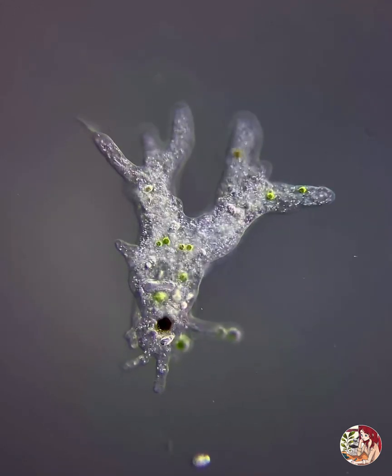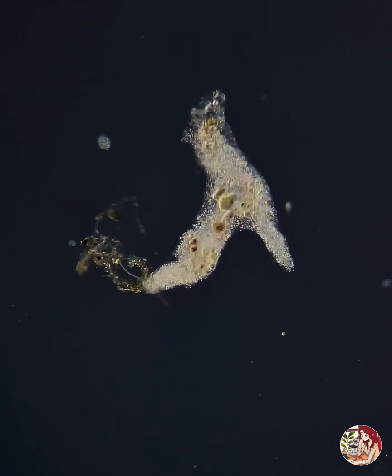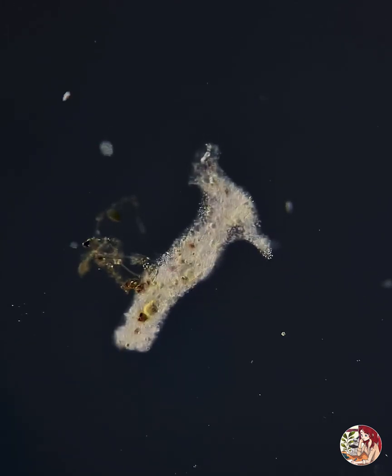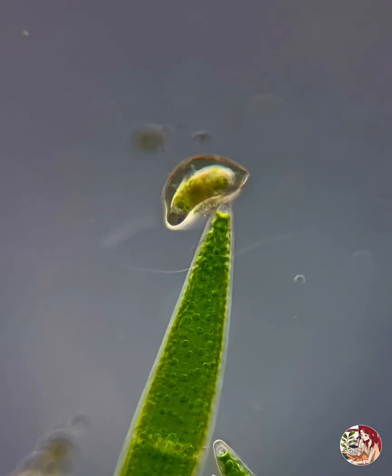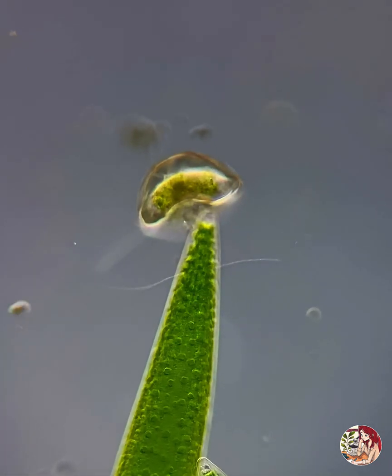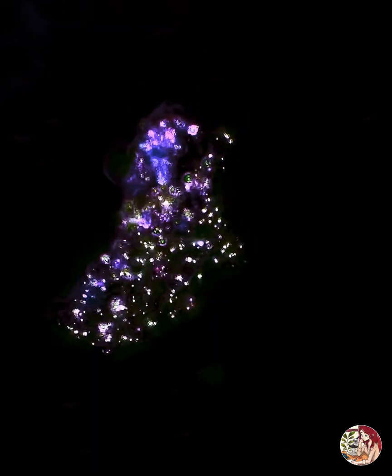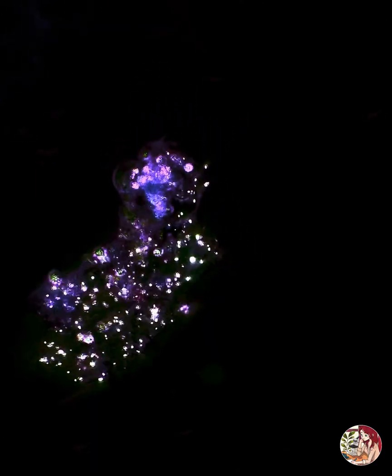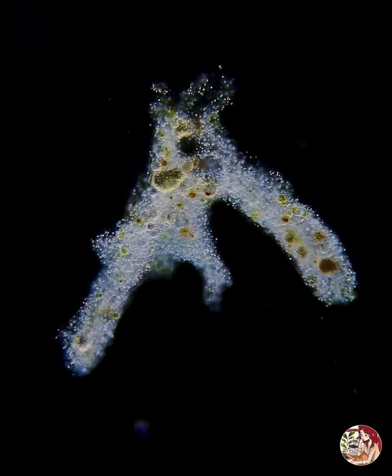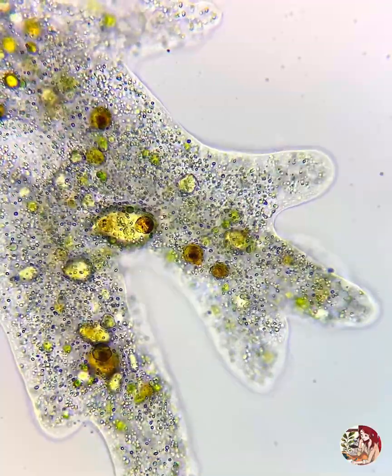Free-living amoeba, like these, are in water everywhere. They're usually found in sediment or surface interfaces, such as between water and plants, water and animals, water and soils, and even water and air — such as the pellicule of bacteria forming on top of Chloe's water samples. Because these spaces are usually rich in organic nutrients, that's where you'll find amoeba.